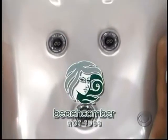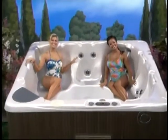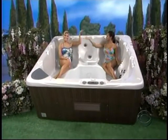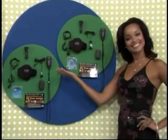How about a relaxing spa? From Beachcomber Hot Tubs — a terrific prize worth seven thousand two hundred thirteen dollars.